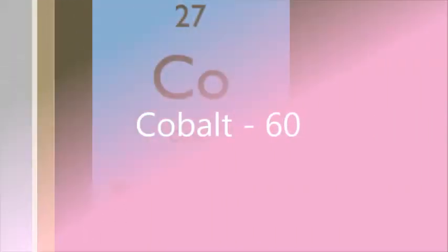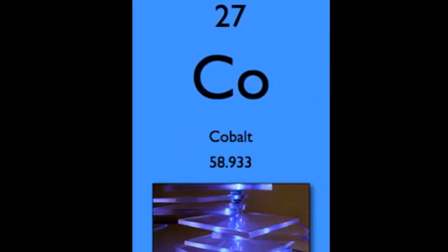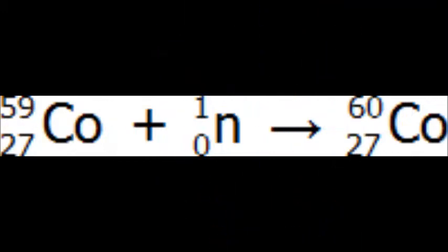Cobalt-60 is an artificial radioisotope produced from a stable isotope called cobalt-59. It is produced through neutron activation in a nuclear reactor, which means that cobalt-59 absorbs a neutron to become the artificial radioisotope cobalt-60.